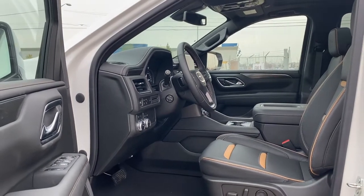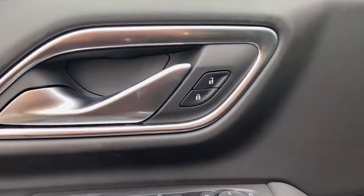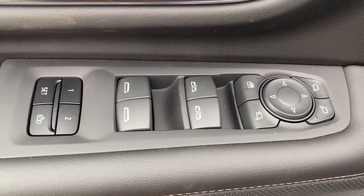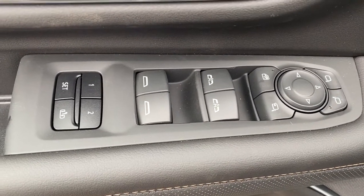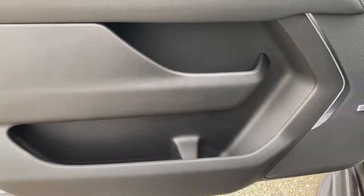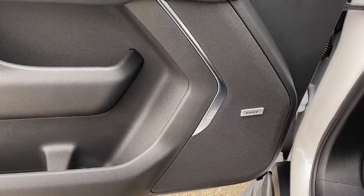We're going to start by taking a look inside the front of the Yukon XL. The driver's door has power locks, power windows with two auto express windows, power adjustable and power folding side mirrors, the child lock button, and the programmable memory seat for up to two drivers. Just below that we have door storage with a cup holder, and this Yukon comes with a premium Bose sound system.